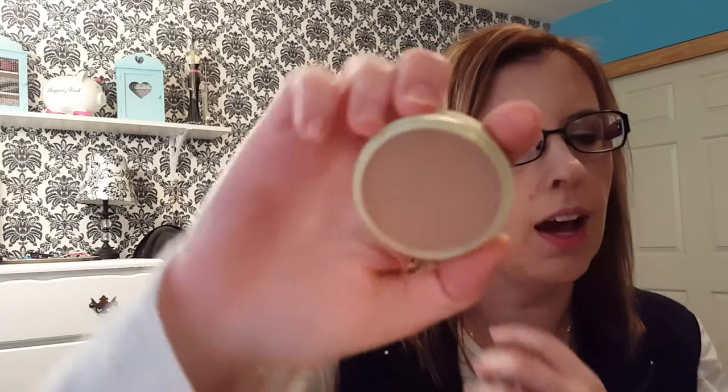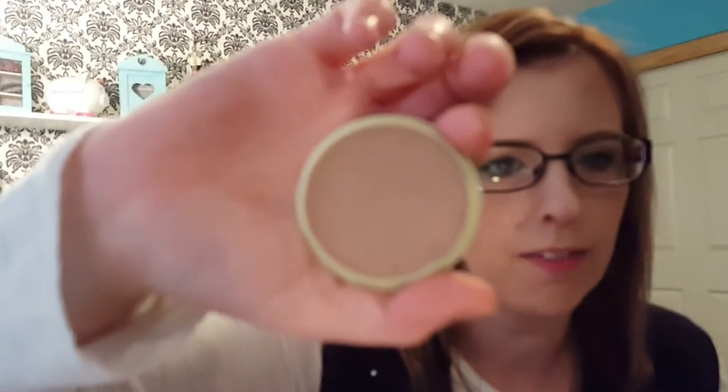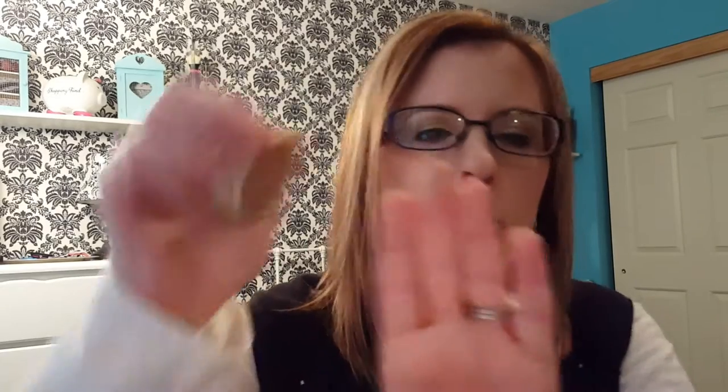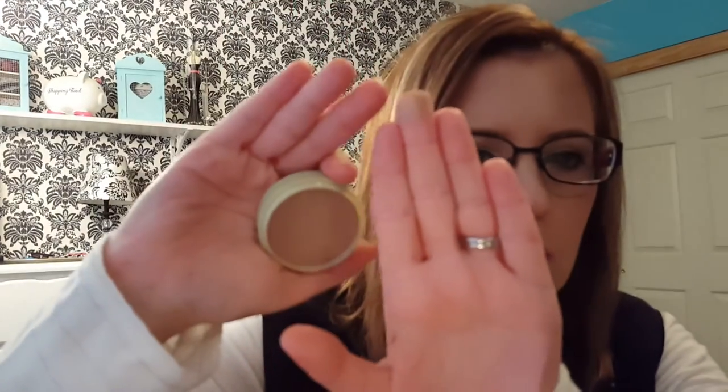Next I have this Pixi Blush in the color Subtly Sun-Touched. I got this in an Ipsy bag and had never worn it, then I heard somebody talking about Pixi blushes on YouTube and thought I'd pull it out. It's just a really light bronzer, but I like it for this time of year because I don't want to look pale but I also don't want to look too bronzed.